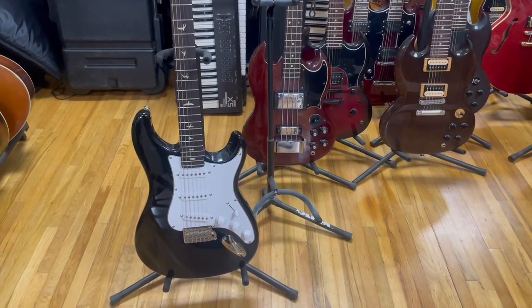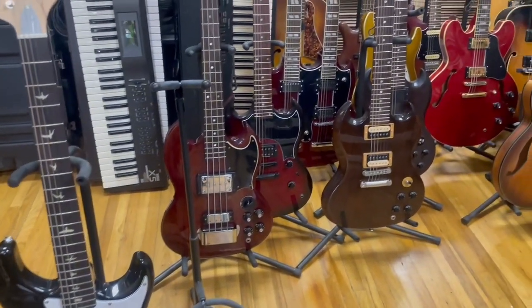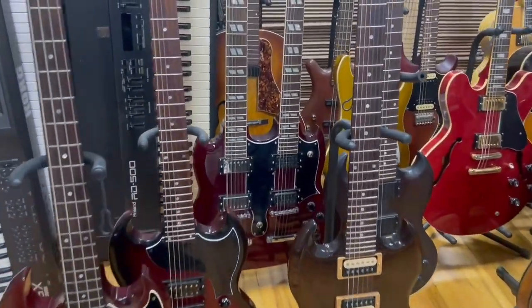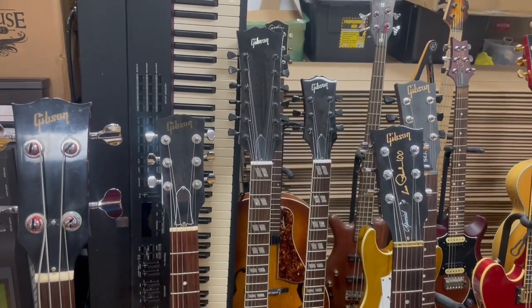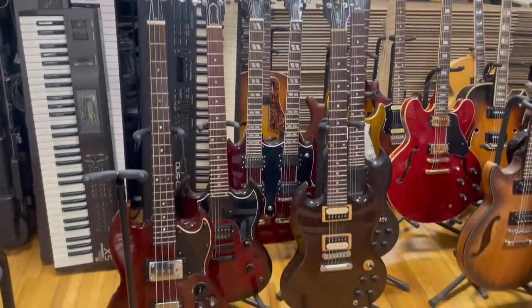And then back here, some more floor models — PRS right here in front. Some Gibson inventory — look at that double neck in the back. Let's go to the headstock. Are you guys taking this all in? Let me step back and give you another shot at it.